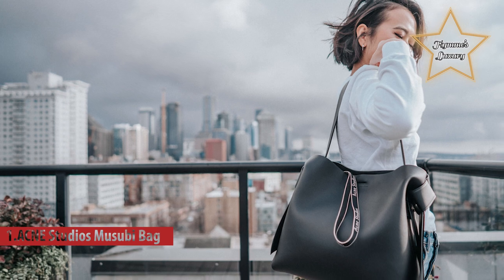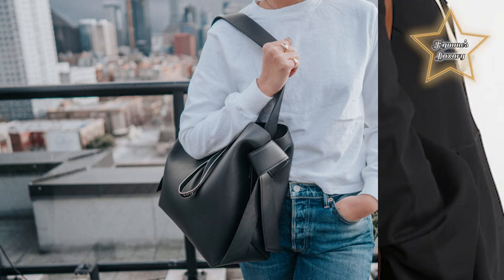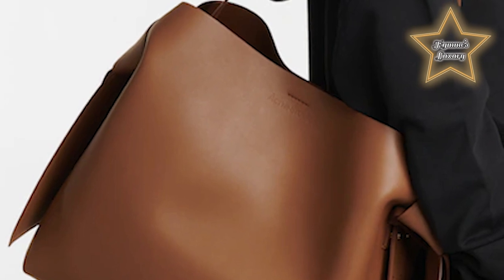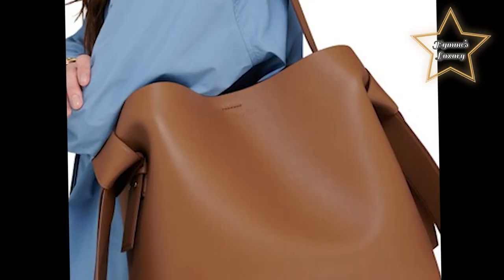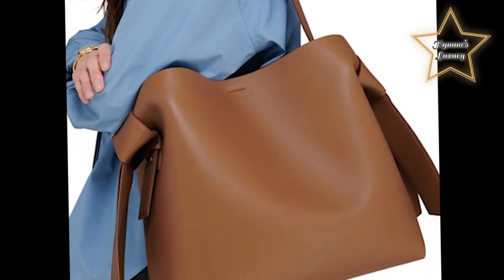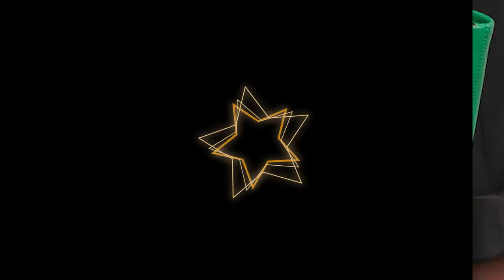The Acne Studios Musubi Midi tote is named for the knots at either side, which are inspired by traditional Japanese obi sashes. Made in Italy from smooth leather embossed with the brand's moniker, it has sturdy top handles and a shoulder strap. The sizeable interior is fitted with a zipped compartment to keep your phone and keys secure.